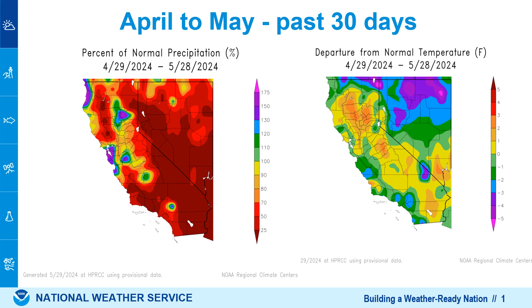Hi everyone, Alex Tardy here from National Weather Service. Let's take a quick look at some of our recent weather and talk about a heat wave coming up for much of the West.